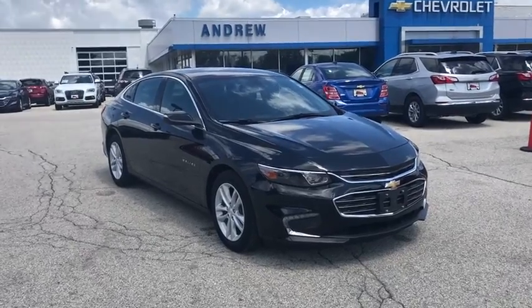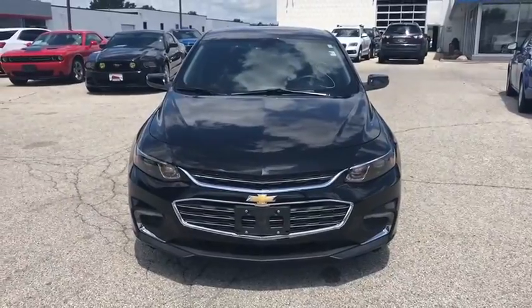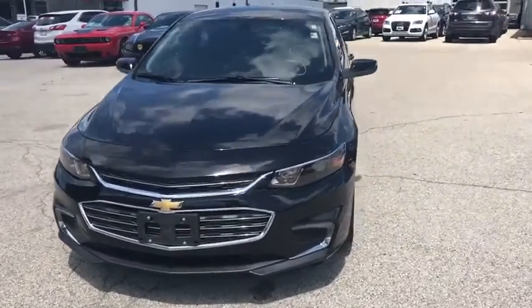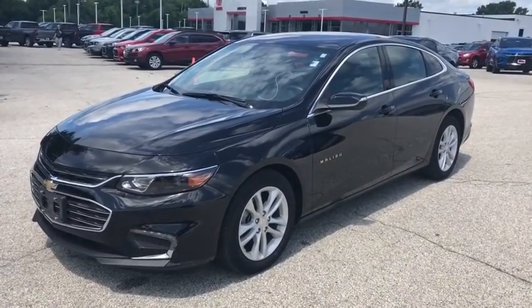Looking for the right vehicle? Check out the 2017 Chevrolet Malibu, a combination of performance and fuel economy. The Malibu is a great commuting car. This vehicle has less than 30,000 miles.